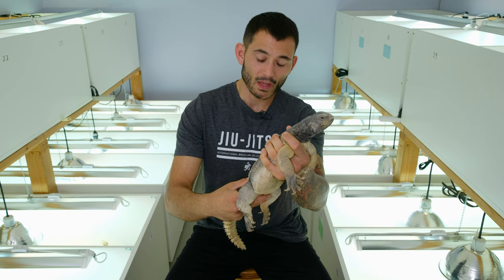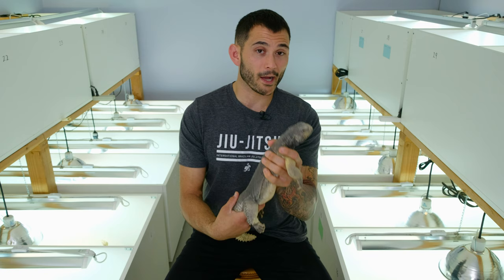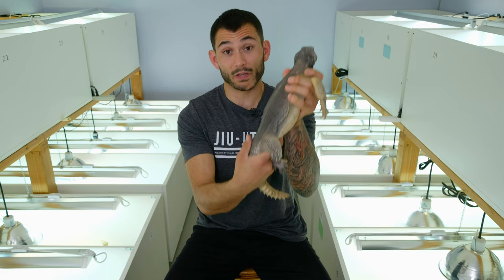I wanted to do a short little species profile on Egyptian Uromastyx because we just saw another big shipment of those come into the United States — a bunch of babies — and I feel like it's worth talking about these guys because they're one of the more popular species of Uromastyx, but much like many other large reptile pets, there are a lot of things you need to know when caring for an animal that gets bigger than this, because he's not even full grown yet.